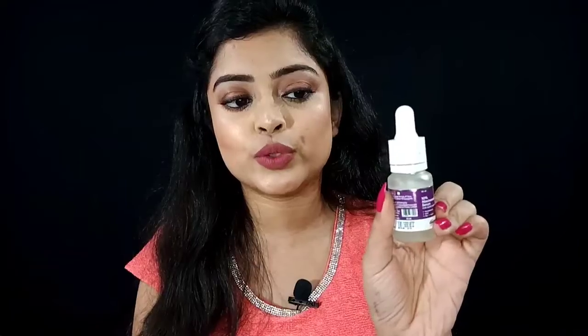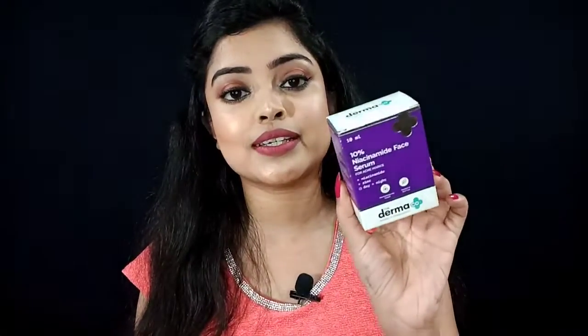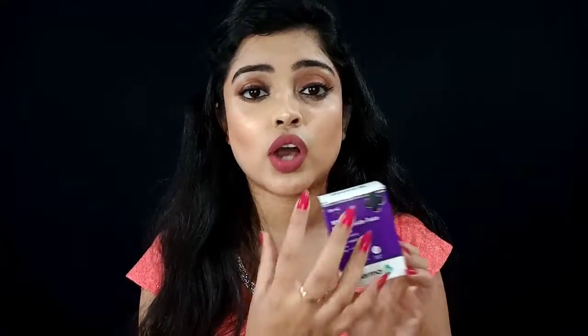If we first talk about the packaging, it comes in a frosted glass bottle with a white cap, and it has a purple and white color label. The outer box is also purple and white — I really like it. The packaging is very colorful and aesthetic.